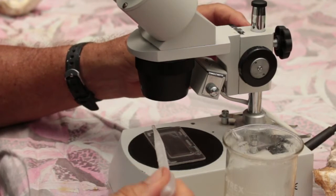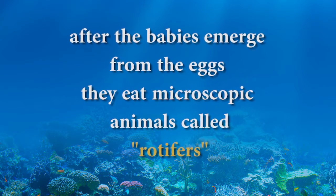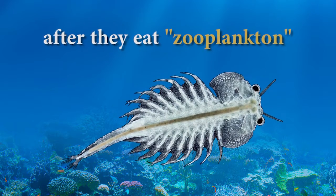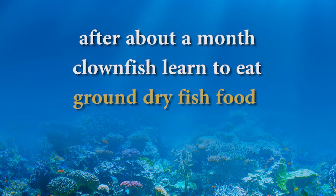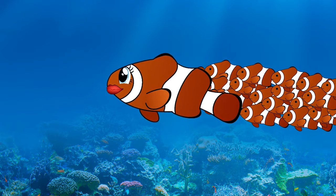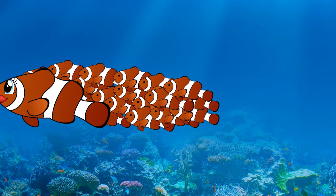After the babies emerge from the eggs, here at the aquarium we feed them on aquacultured microscopic rotifers for the first week. After this, they eat zooplankton such as brine shrimp, or sea monkeys. They can learn to eat finely ground dry food after about a month. An interesting fact about clownfish is that all eggs hatch and develop as males. When the female in the group dies, a dominant male undergoes a change and turns into a female.